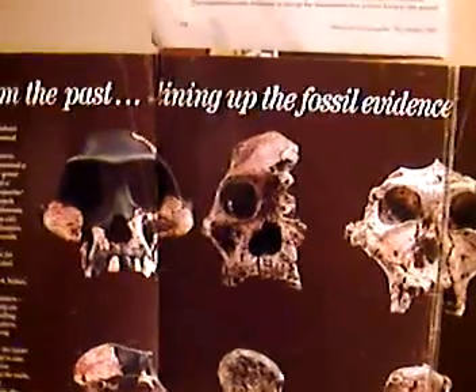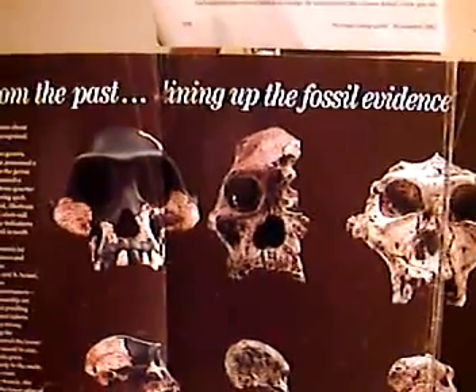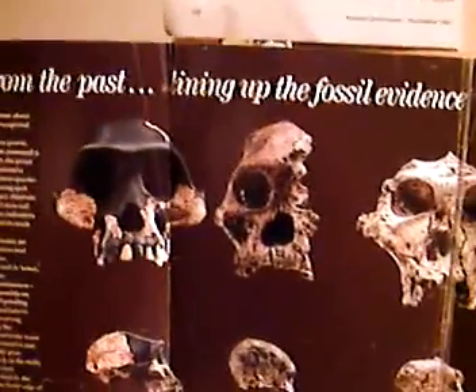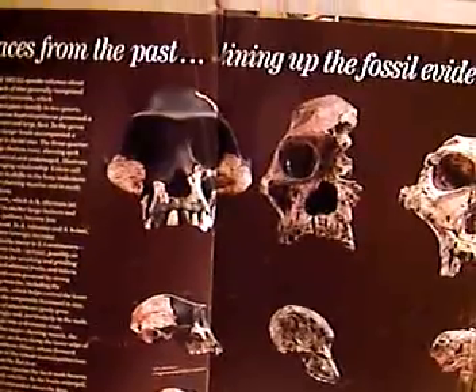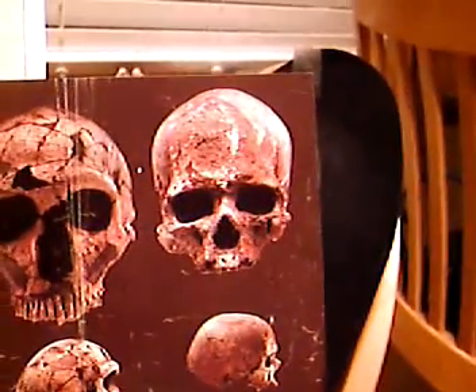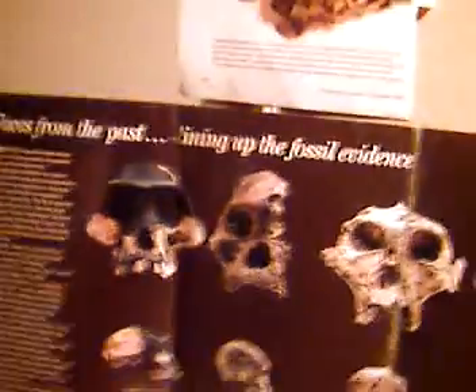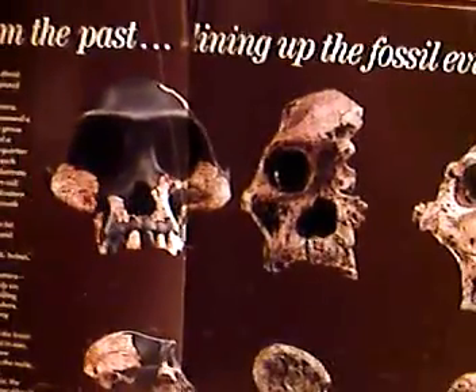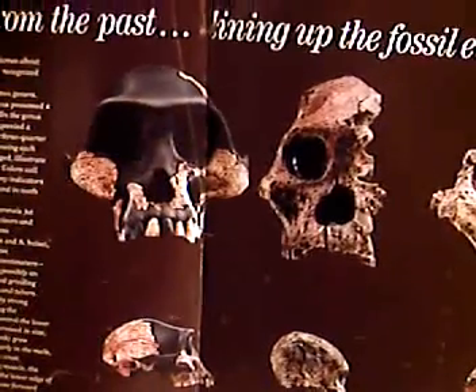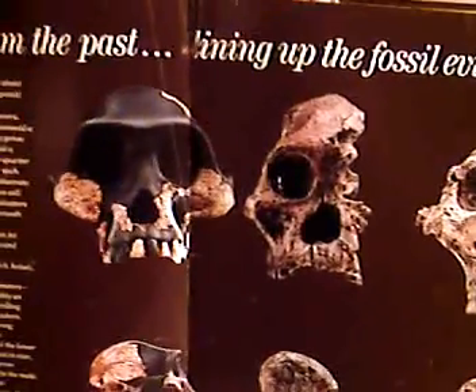You've all seen these false evolutionary sequence charts, which pretend to depict the evolution of man ranging from primitive australopithecus all the way to Homo sapiens sapiens, the old man of the Cro-Magnon cave, and everything in between. These charts are shown to be false when one analyzes them with critical reasoning and facts. They're no more valid than lining up rocks or shells on a beach.